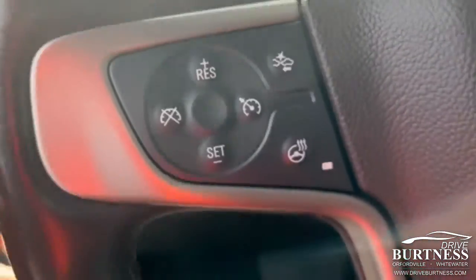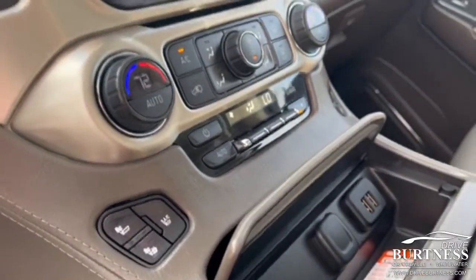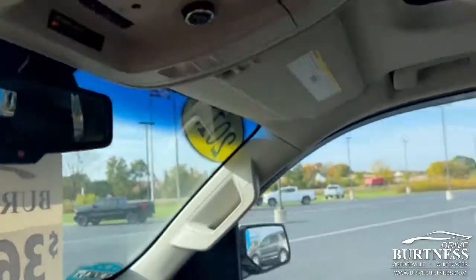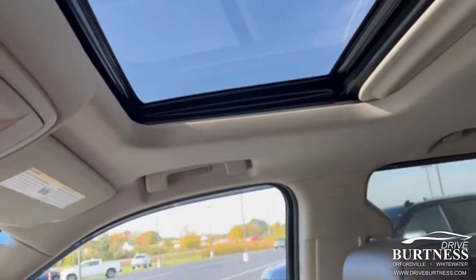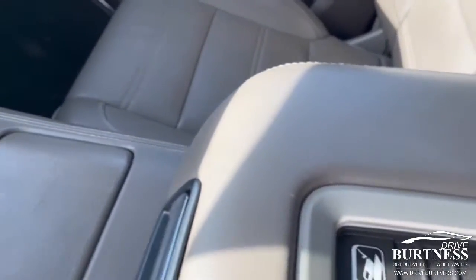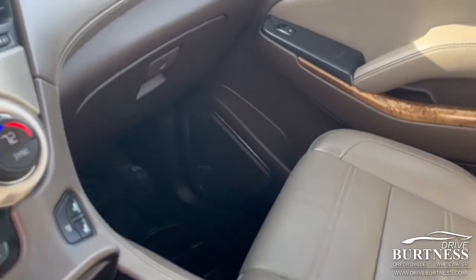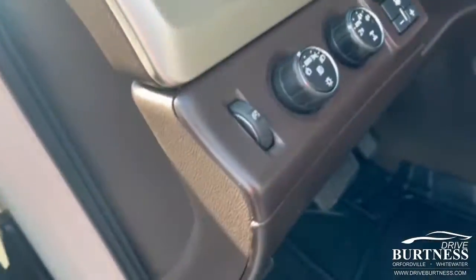Heated steering wheel. Heated and cooled seats. Also has the sunroof with the entertainment package DVD player. Wireless charging for compatible phones. Just shy of 79,000 miles.